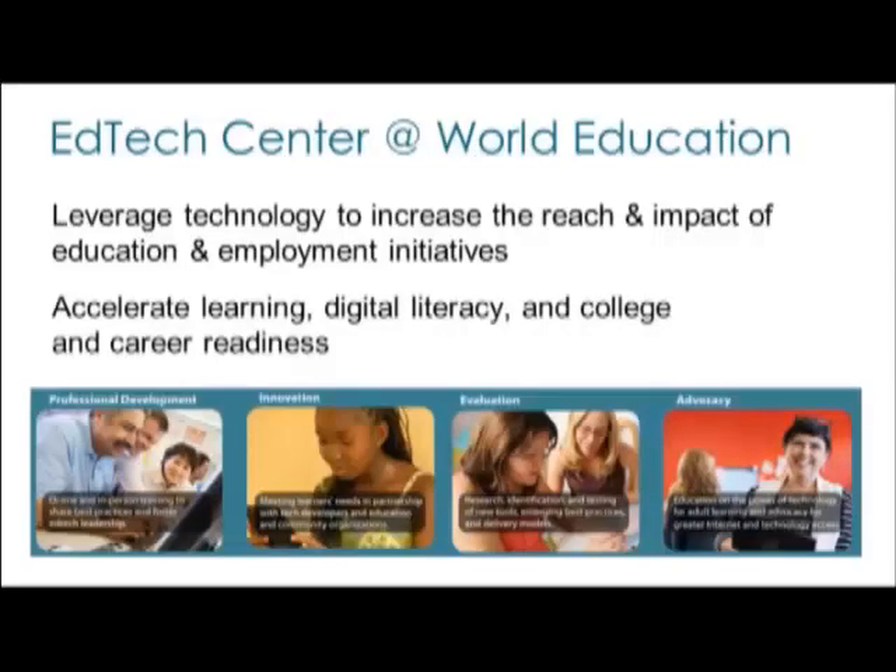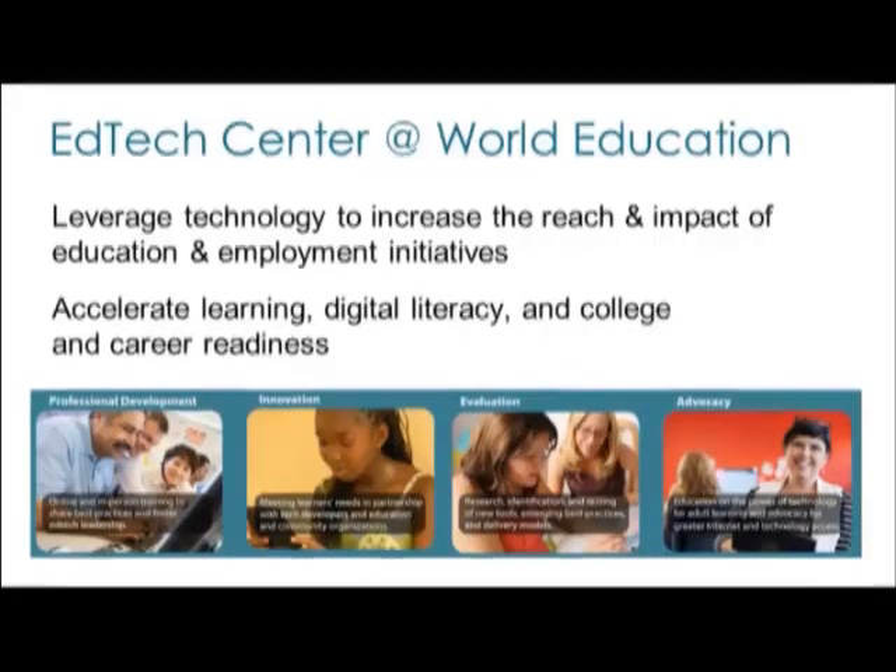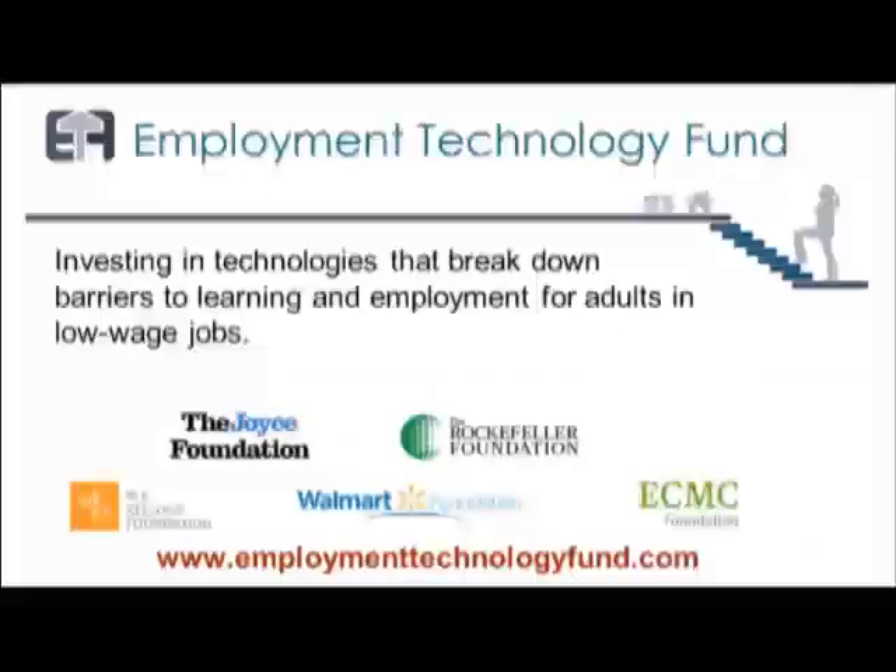We are increasingly becoming leaders on bridging the gap between how technology companies are looking at tech to accelerate learning, digital literacy, college and career readiness, and where we are out in the field. This technology testing opportunity really gave us the opportunity to see some of the gaps and help bridge them. Thank you for joining us today.